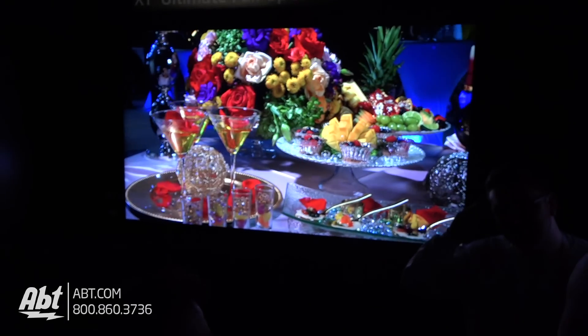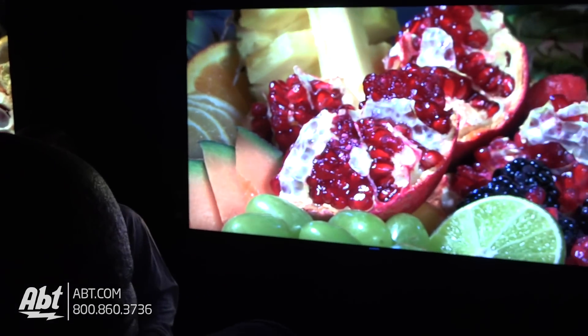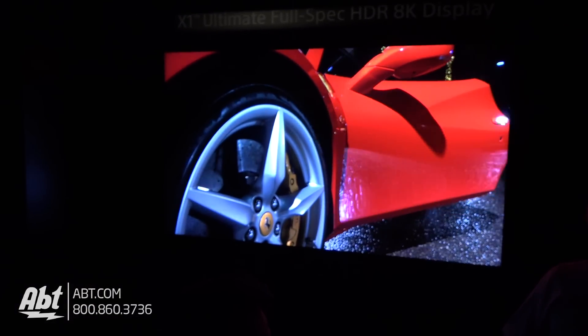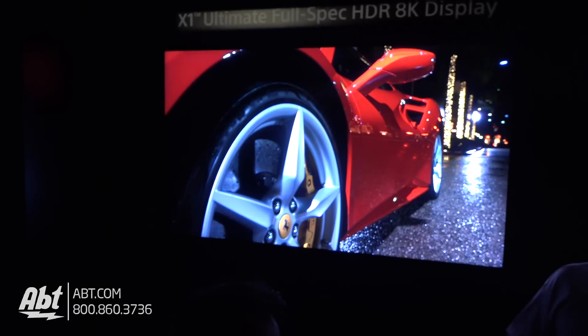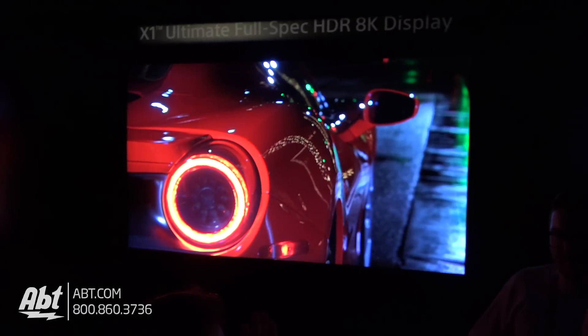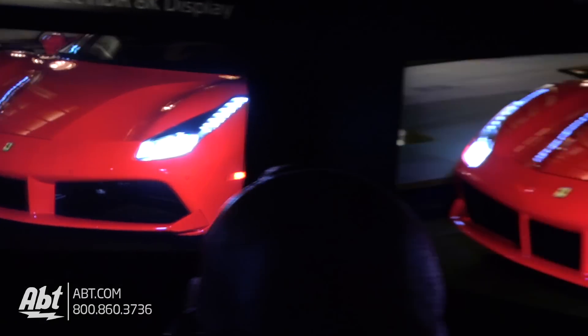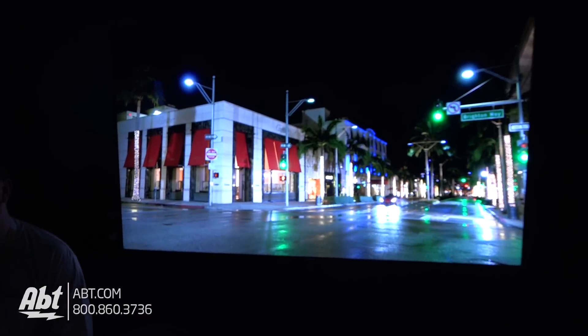This looks fantastic. It looks like TV, but that looks like you're there. Seriously, if you guys have ever seen the Z9D in person, it looks just fantastic. This 8K display — it's not going to show up over the camera — but it literally looks like you're just looking out a window. It is really something else. It's amazing.